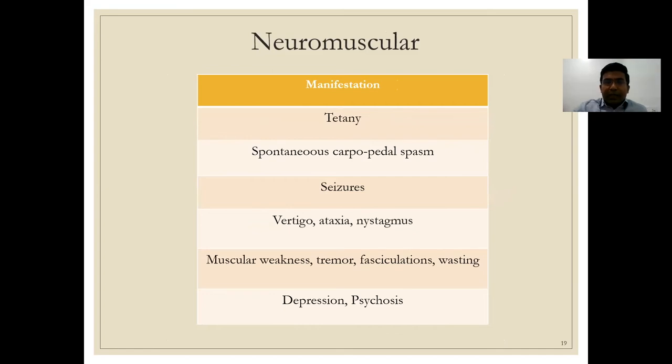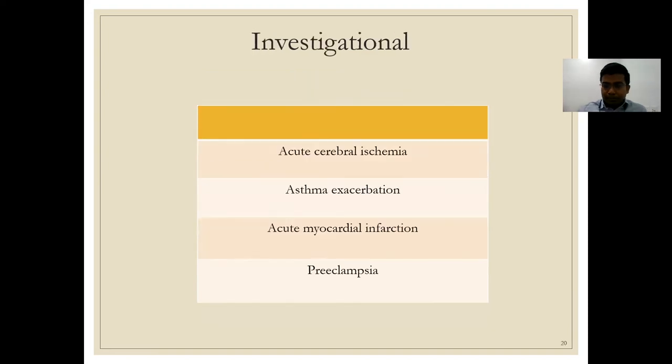Neuromuscular manifestations of hypomagnesemia range from tetany and spontaneous carpopedal spasm to seizures, muscular weakness, tremors, fasciculations, depression, and psychosis — all related to magnesium's role as a co-factor for the sodium-potassium ATPase pump. Investigational areas include whether hypomagnesemia precipitates acute cerebral ischemia, acute myocardial infarction, asthma exacerbations, and preeclampsia.